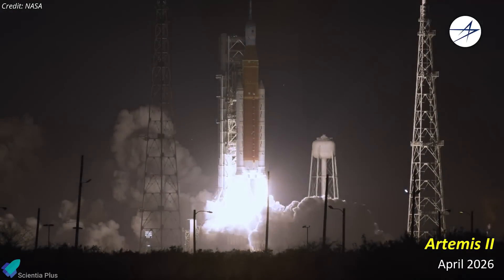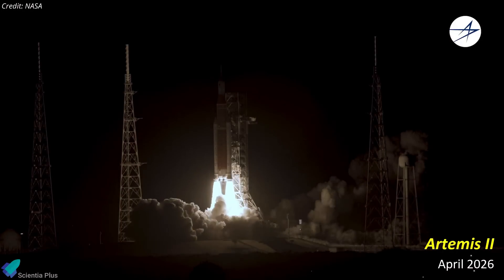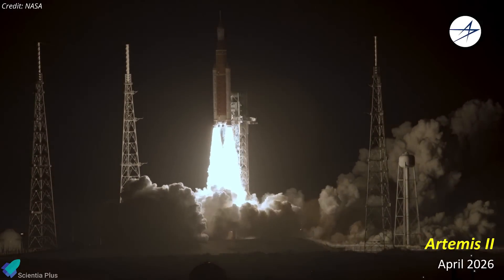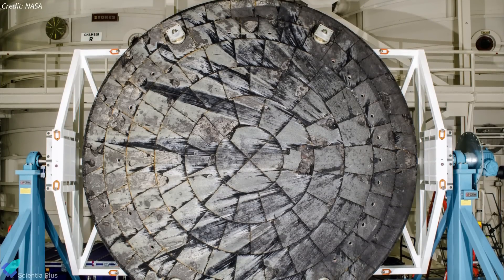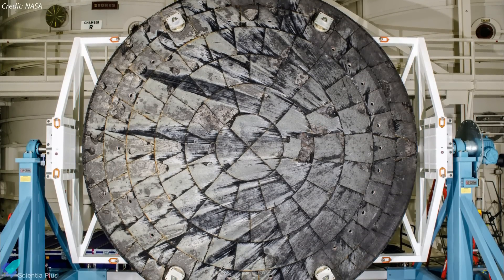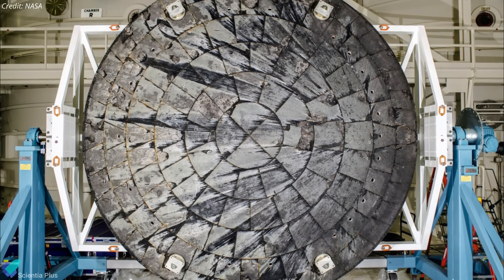NASA's Artemis campaign leadership recently held a news conference to announce critical updates regarding the Artemis program. The major revelation is that the Artemis 2 mission, originally planned for September 2025, has been postponed to April 2026. This delay results from findings related to heat shield erosion observed during the Artemis 1 mission.